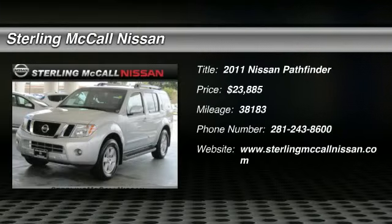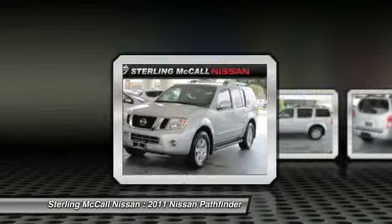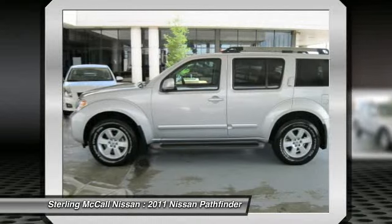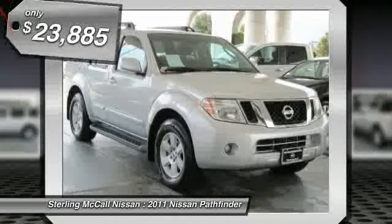The 2011 Pathfinder. The Pathfinder has a premium interior with three rows of seating for up to seven passengers, as well as versatile seating and cargo configurations. This SUV appeals to both truck lovers and car lovers and is priced below $25,000.